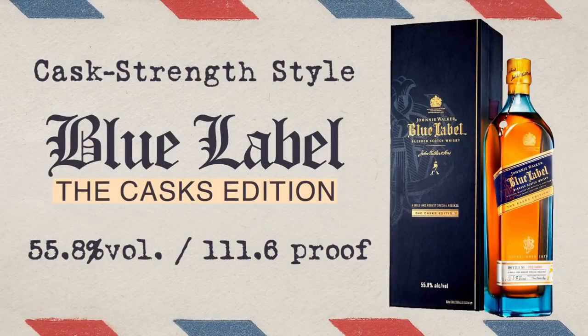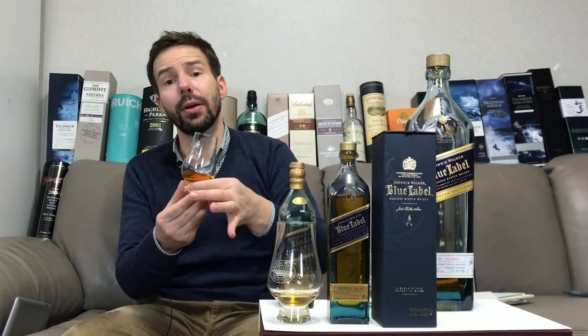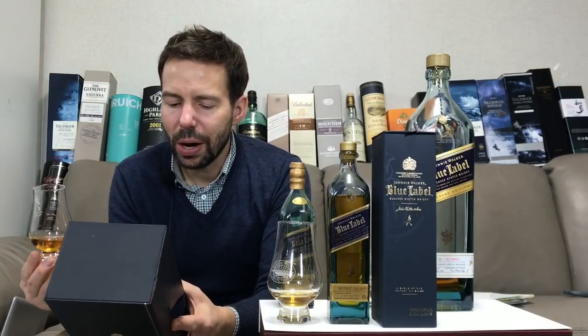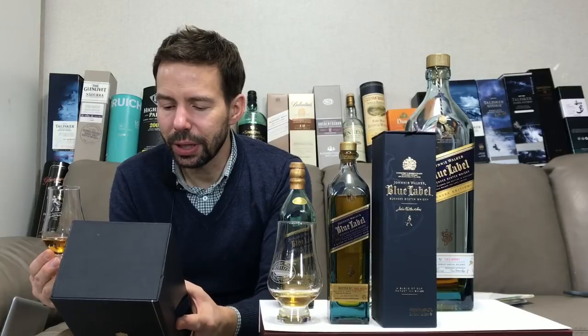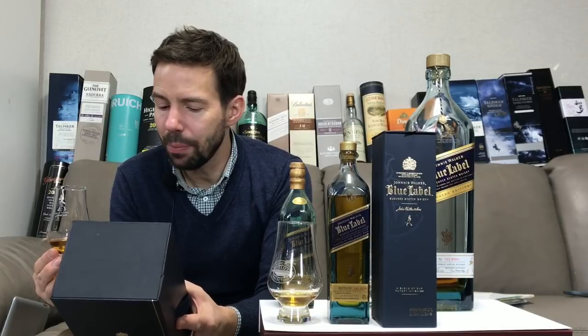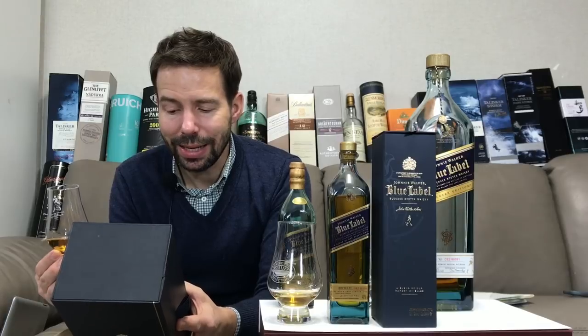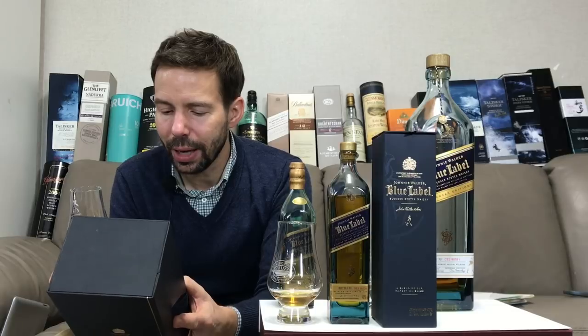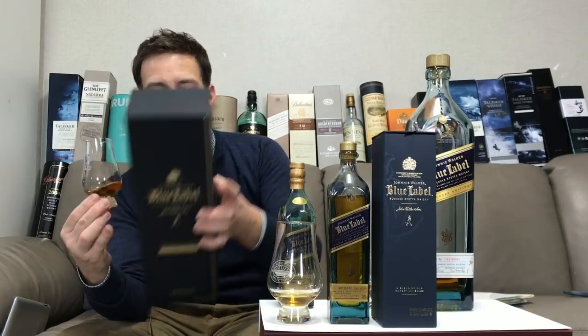Now last but not least, the casks edition. This may actually have some different content. It says: 'Crafted from some of our rarest casks, this limited edition release bottled at 55.8% ABV has intensified oak flavors and is a tribute to the perfect harmony of the oak casks used in the blending of Johnny Walker Blue Label.' There may actually be some different whiskeys involved here.